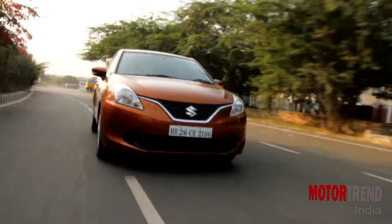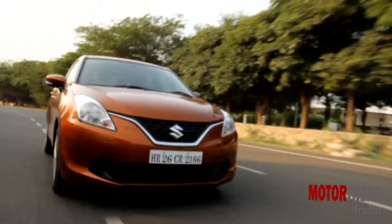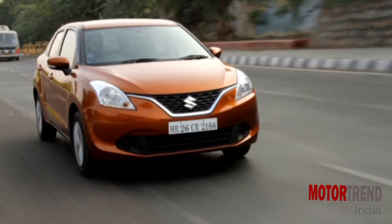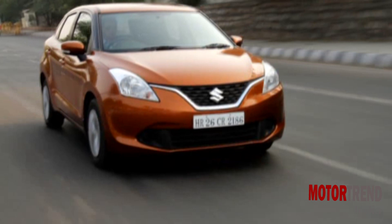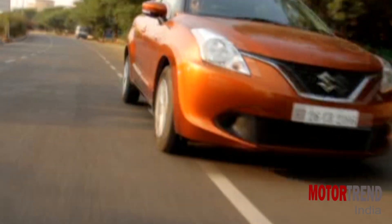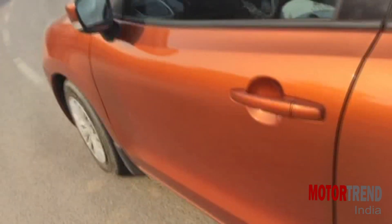In the city, the CVT is very smooth and extremely responsive, which is what matters, and it is really very easy to drive. The shifts are not erratic at all and it really shines here, which is a reason why many would buy this. However, pile on the revs and it does get a bit noisy with the rubber band effect taking place. But as said earlier, people who would buy this would do so for the convenience it offers.